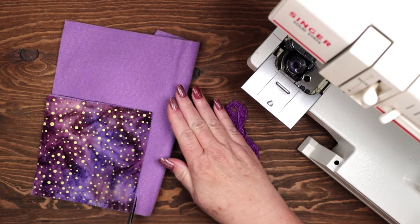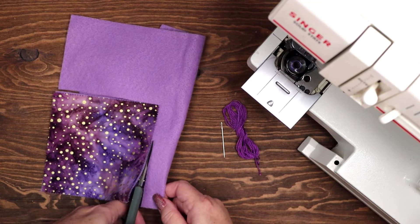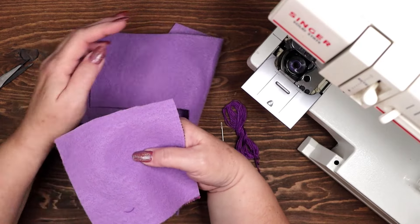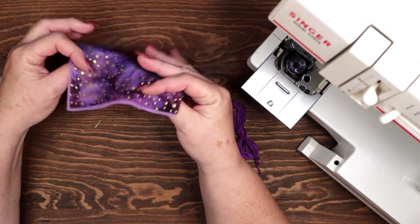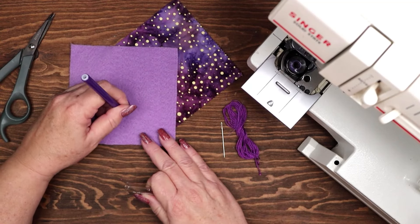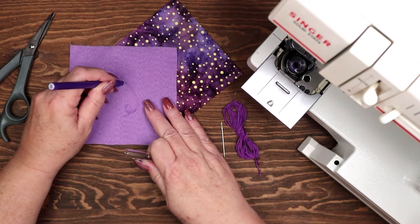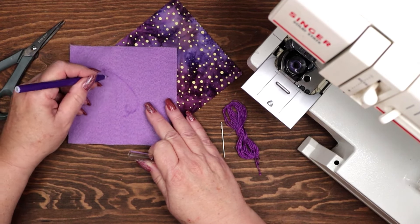I am starting with three different kinds of magic in this project. First is color magic correspondences. I have chosen a light purple felt and purple and gold batik fabric, and I am using a darker purple embroidery thread. Purple is often associated with magic, mysticism and the occult. It can be used in spells or rituals to enhance magical abilities, perform divination or connect with the spiritual realm. Purple is also associated with the crown chakra which is linked to intuition, psychic abilities and inner wisdom.